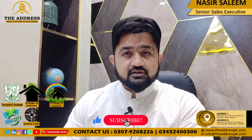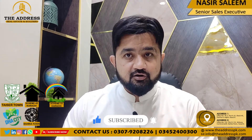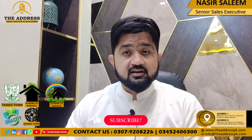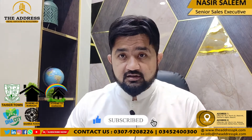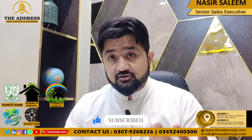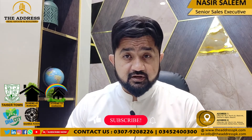Assalamualaikum, my name is Nansir Salim. I am from the Address of Real Estate and Builders. In this video, I will tell you where you will find a luxury villa in Barrier Town in Karachi, what are its current prices, its surroundings, locations, how many villas are in this location, and its FBR value, transfer, tax — everything. Each and everything I will explain in this video.